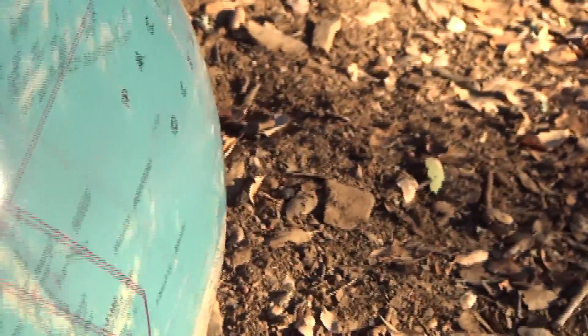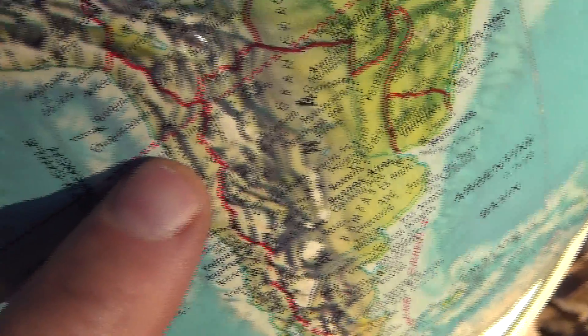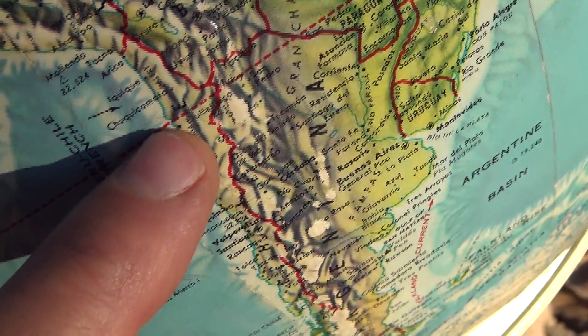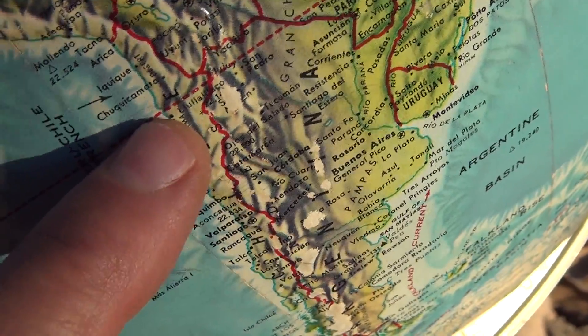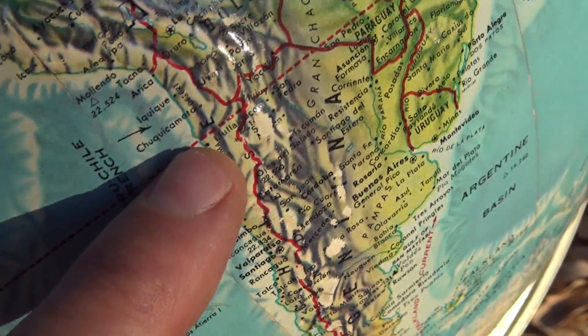Let's find the Tropic of Capricorn. As I spin the earth around, here's the Tropic of Capricorn right here — it's in Argentina. I've had the opportunity to go there. That's where the sun is directly overhead on December 22nd or thereabouts. That's our winter, but that's their summer — their summer solstice.